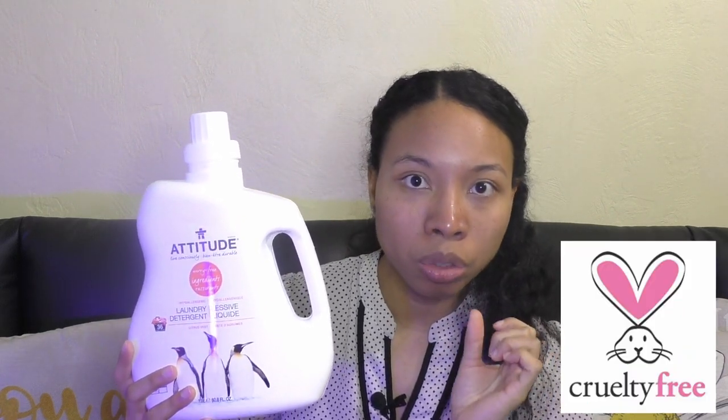The other liquid detergent I want to recommend is this one from Attitude — another brand I absolutely love. I use their hair products, bath products, and cleaning products. If you're looking for a brand with all the certifications, this is it. They have the vegan certification, the Leaping Bunny cruelty-free certification, the EWG Verified certification, and the EcoLogo certification, which means products are certified for reduced environmental impact. They're serious about producing products that are safe and environmentally friendly.